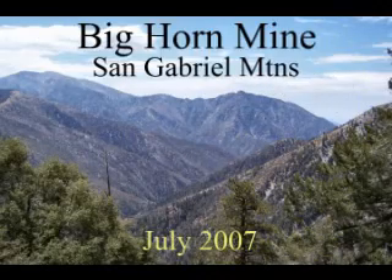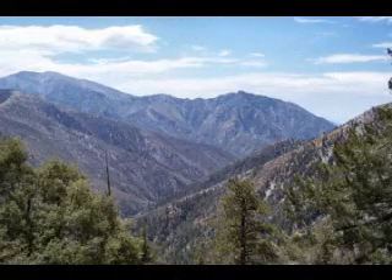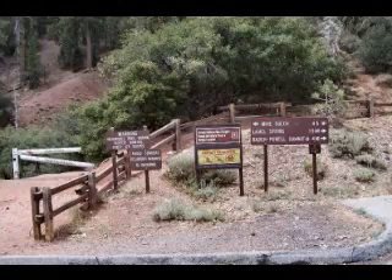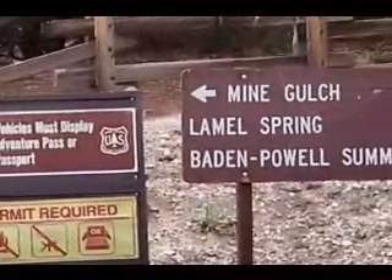Here's a real interesting hike in the San Gabriel Mountains to visit Bighorn Mine. This is an old abandoned gold mine that goes into the side of Mount Baden Powell. In fact, the trailhead is at the same point as the trail that does go up to the top of Mount Baden Powell.